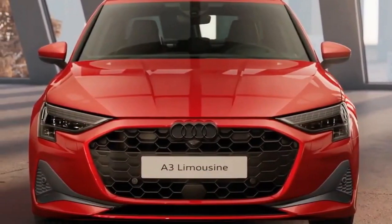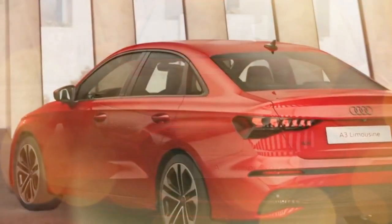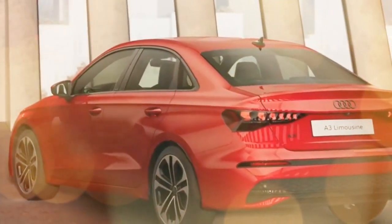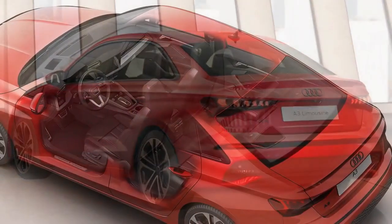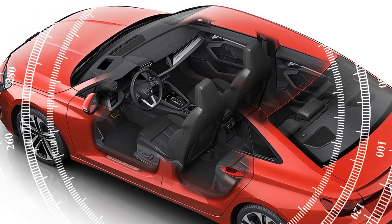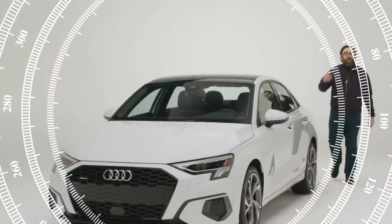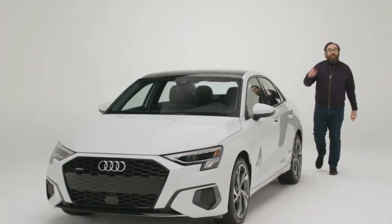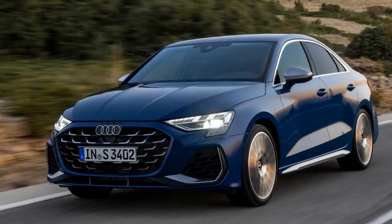Punchy performance with improved efficiency: the 2025 A3 retains its peppy turbocharged engine, offering a satisfying driving experience. Audi claims a 0-to-100 km/h time of 8.1 seconds, a slight improvement over the previous model. More importantly, the A3 boasts impressive fuel economy, with estimates reaching up to 5.8L/100km for the Sportback.